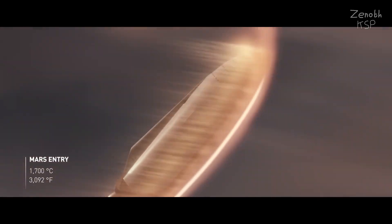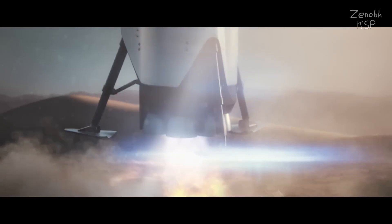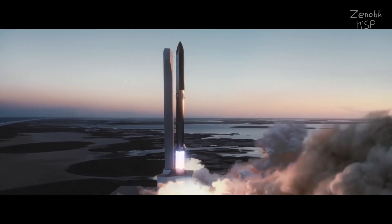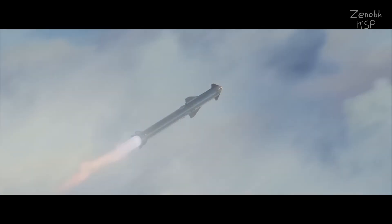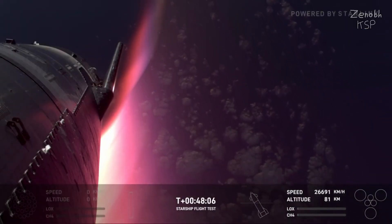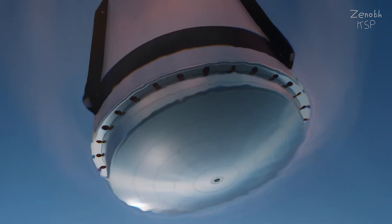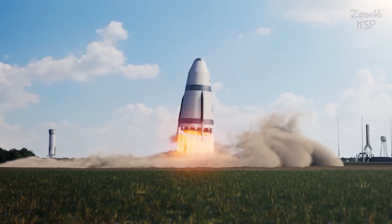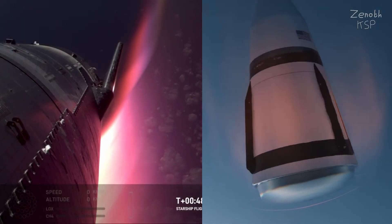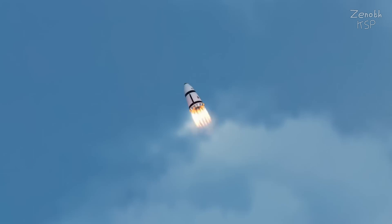Originally SpaceX wanted to use active cooling for Starship's heat shield, where cryogenic liquid methane would be released through tiny pores in the heat shield's hottest areas during re-entry. They eventually decided not to implement this system due to concerns over mass and extra plumbing, which could negatively impact performance — the ceramic tiles they use now work just as well while being more lightweight. The reason Stokespace is still using an actively cooled heat shield is because it is a lot more integrated, since it also powers the engines. Nova's smaller heat shield relative to the overall vehicle size also makes active cooling more feasible without compromising performance as much.